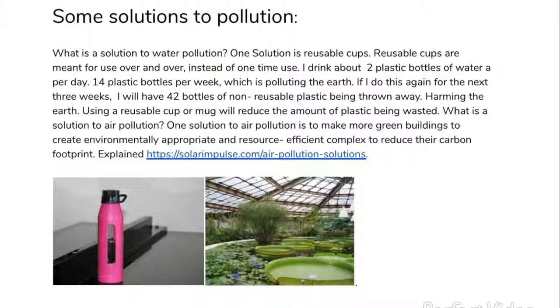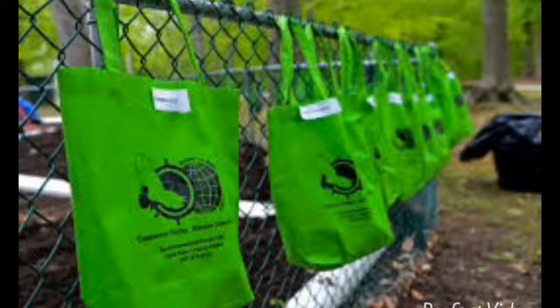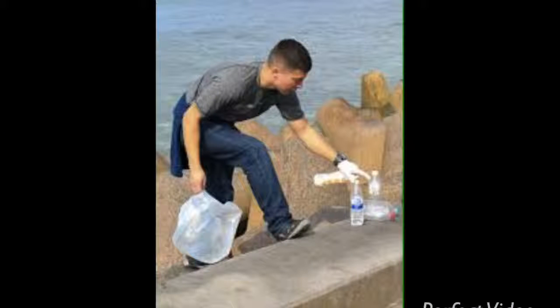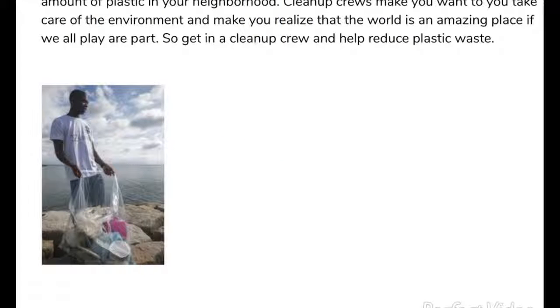Some solutions to pollution. One solution to water pollution is to use reusable water bottles instead of plastic water bottles. One solution to air pollution is to build more green buildings. A great way to help out is to join a clean-up crew. A clean-up crew is not only extra credit, but you reduce the amount of plastic in your neighborhood. It makes you want to take care of your environment and helps you realize the world can be a clean place if we all play our part. So get a clean-up crew and help reduce plastic waste.